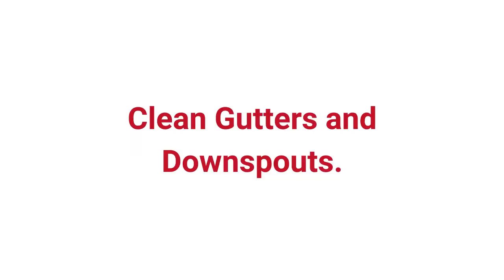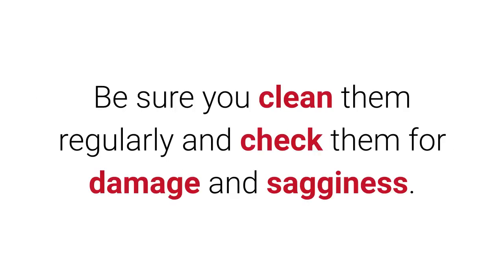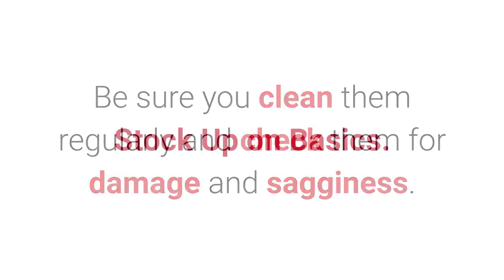Clean gutters and downspouts. Leaves, twigs, and other debris in your gutters can cause water leaks in your home and ice dams on your roof. Be sure you clean them regularly and check them for damage and sagginess.